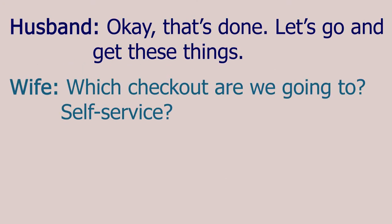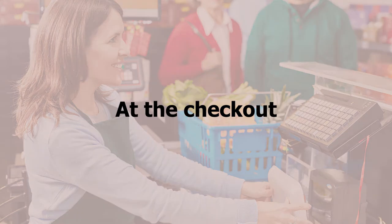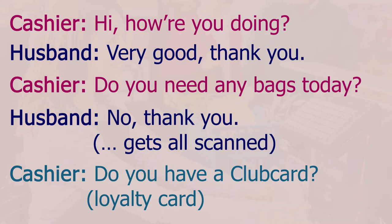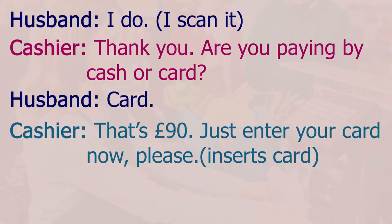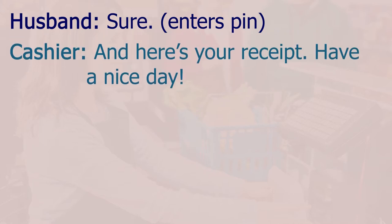Okay, that's done. Let's go and get these things. Which checkout are we going to? Self-service? No, we'll go to the cashier and get them all scanned there. Hi, how are you doing? Very good, thank you. Do you need any bags today? No, thank you. Do you have a club card? I do, thank you. Are you paying by cash or card? Card. That's 90 pounds — just enter your card now, please enter your PIN. And here's your receipt. Have a nice day. Thank you very much.